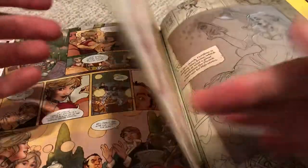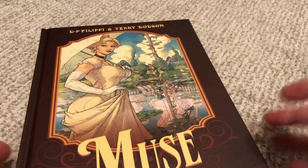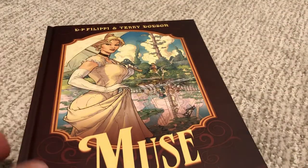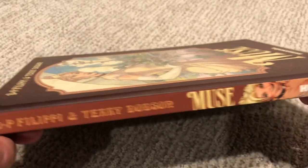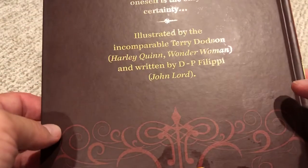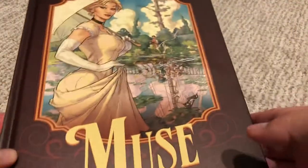The art is just absolutely stunning all the way through — absolutely beautiful to look at. So you gotta enjoy it on that level. It's about a hundred pages, so about the length of like two albums for those who are into Euro comics. The book's called Muse. It's by Humanoids, by DP Felipe and Terry Dodson. Terry Dodson apparently has been on some DC comics, and that's about all I know about it.